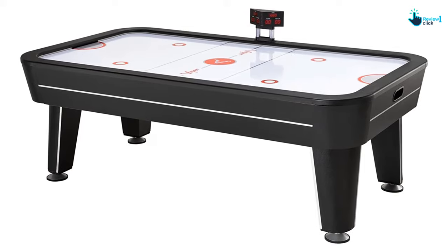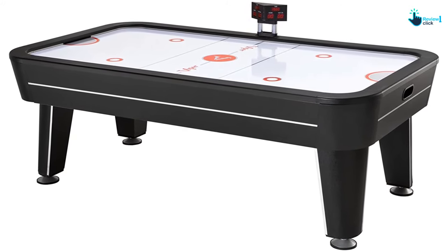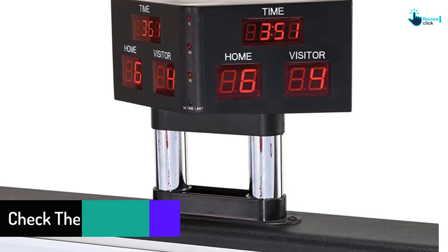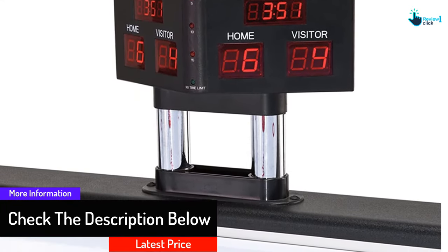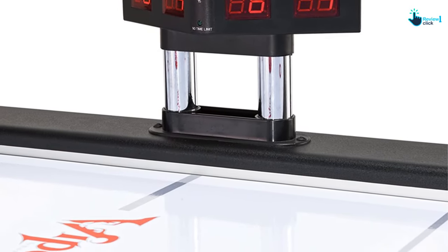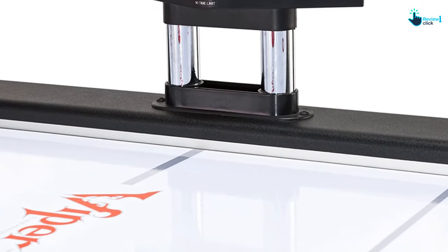This extra-large air hockey table is equipped with leg levelers to assure a level playing surface. It comes with an electronic scorer that offers multiple game modes including timed and untimed options. This table measures 89.5 inches L by 50 inches W by 32 inches H and weighs around 264 lbs. The Viper Vancouver air hockey table includes four pushers and four pucks. Overall, this table is best for large spaces.